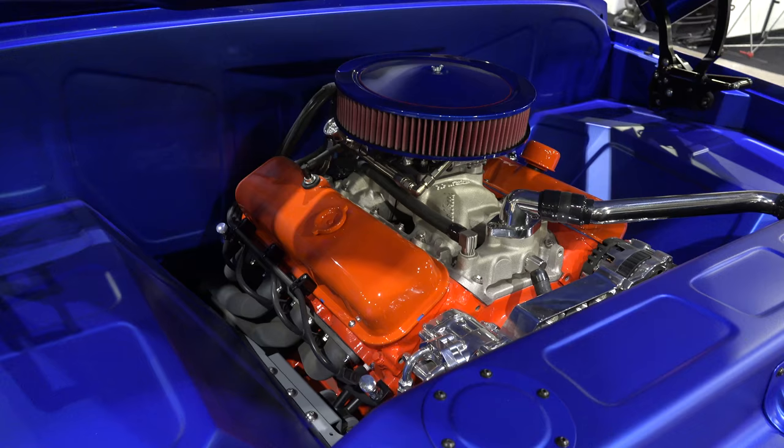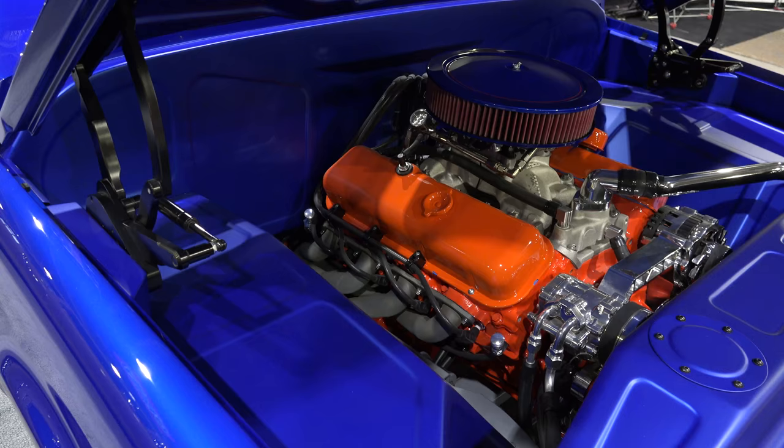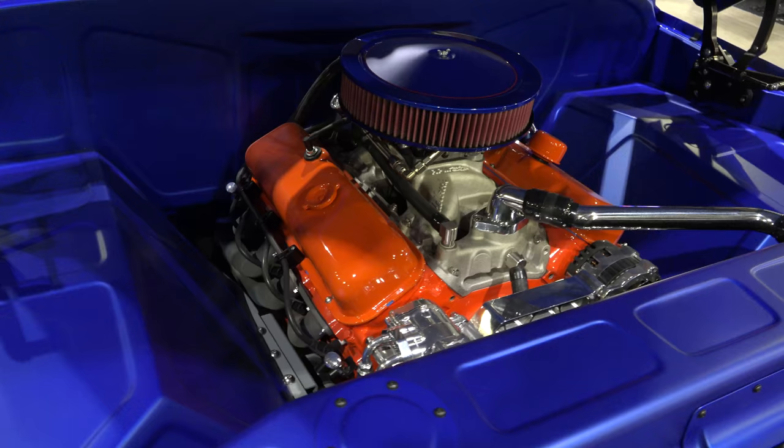I don't think it's an LS — I think it's a small block, like a 327 or 350. It may have a throttle body, or of course it could be carbureted too. Either way, it's very nice.